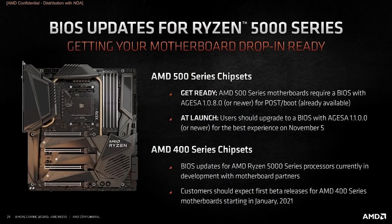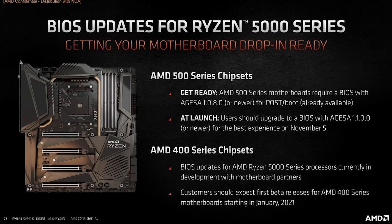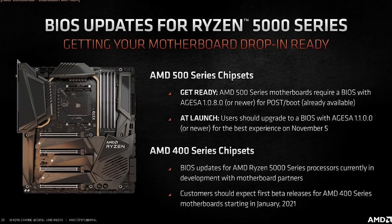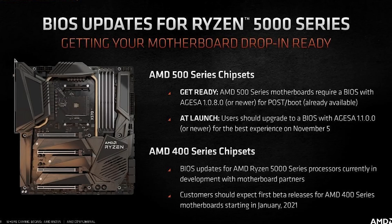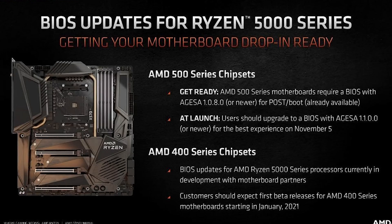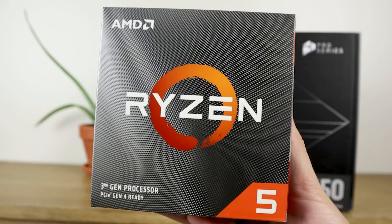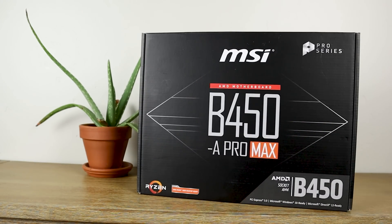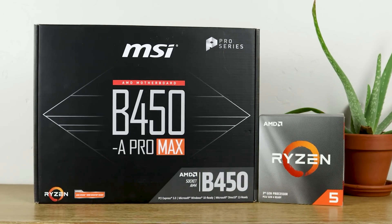Now we have to talk about the Ryzen 400 series chipset. For the B450 and X470 motherboards, they are going to support these new chips, but officially AMD's response is that on release date, don't expect it — it might be a little bit later. Their slide states: "BIOS updates for AMD Ryzen 5000 series processors currently in development with motherboard partners, and customers should expect first beta BIOSes for AMD 400 series motherboards starting in January 2021." Several motherboard manufacturers have already stated they are going forward with it, and competitive pressure should force all of them to do it — but we'll just have to wait and see.